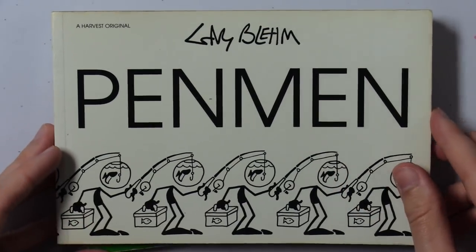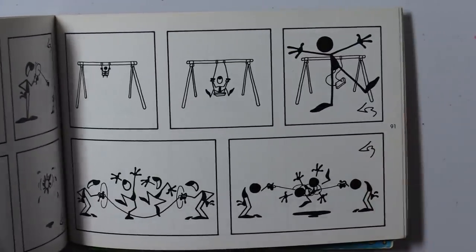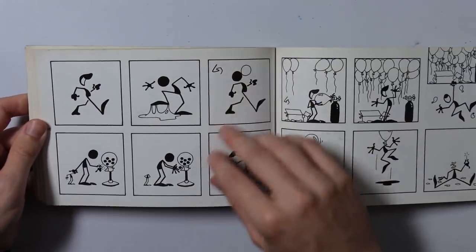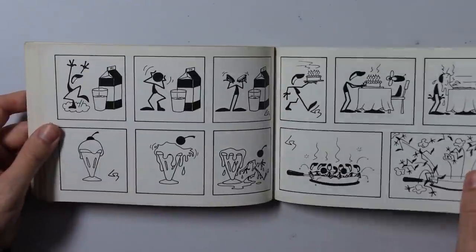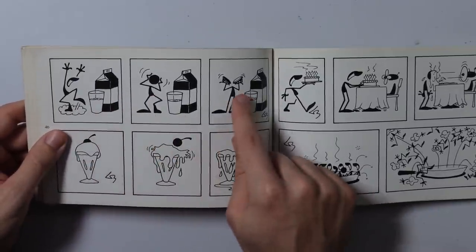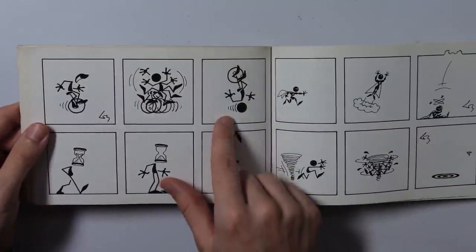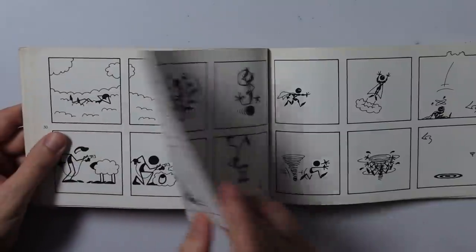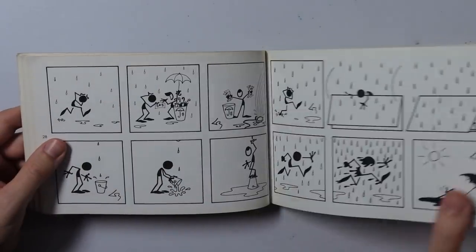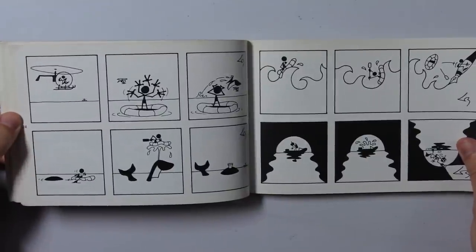Here we have Penman by Gary Blum. I've already taken a brief look at this. It is a kind of fun little artwork. It took me a second to figure out the format of some of these cartoons — there are no words or captions for any of them. It's just fun, simple pantomime humor, like Daniel said. I can appreciate this for sure. I like it a lot.